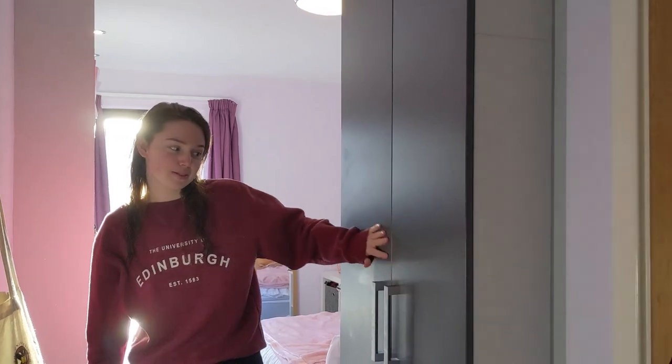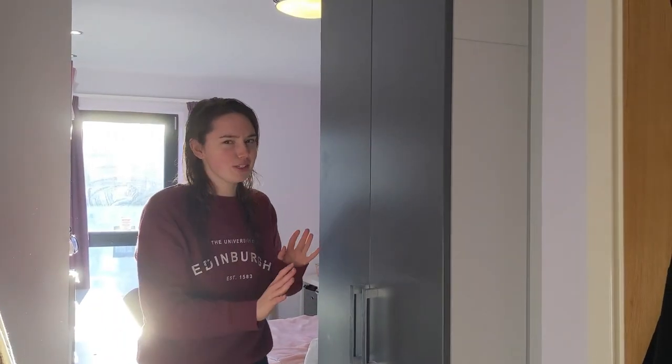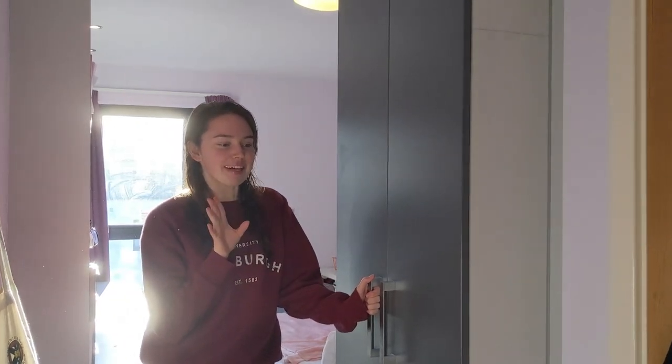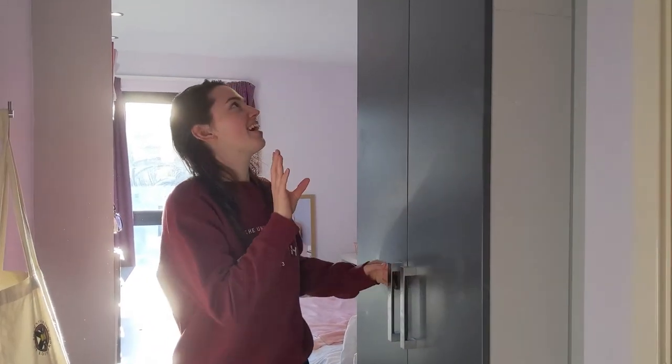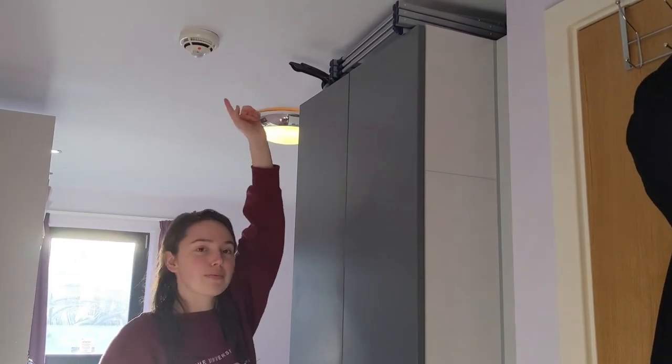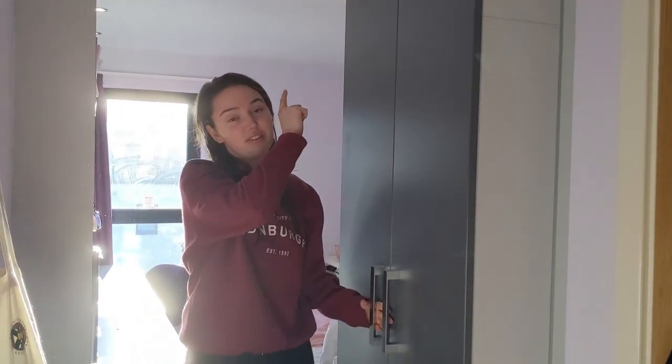This is the wardrobe. It's a decent size but I'm not going to show inside because I'm a hoarder and have too many clothes and it's a bit of a mess. I keep my clothes horse up here and a dustpan. It's good that they fit up there because I don't need to have them about.